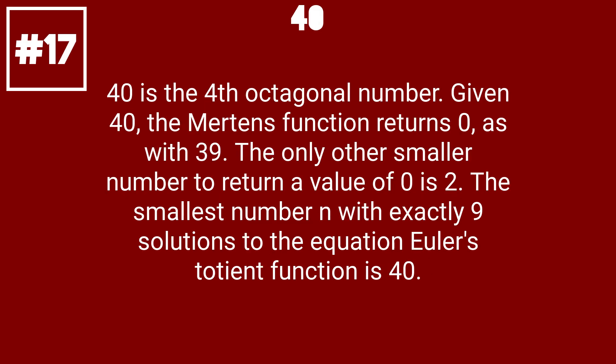40 is the 4th octagonal number. Given 40, the Mertens function returns 0, as with 39; the only other smaller number to return a value of 0 is 2. The smallest number with exactly 9 solutions to the equation Euler's totient function is 40.